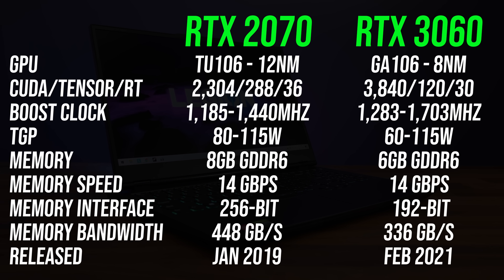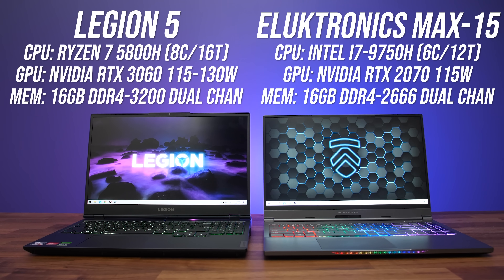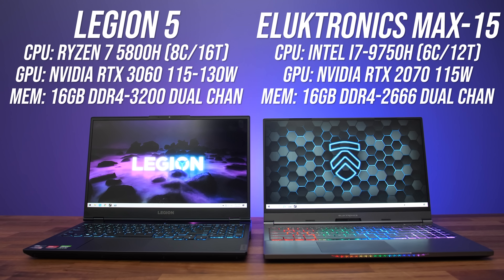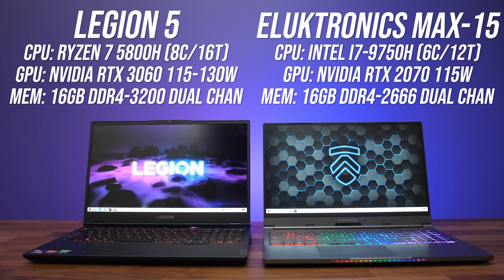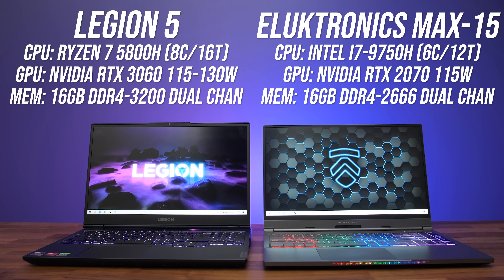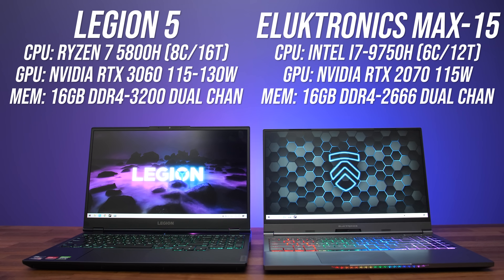Performance will vary based on power limit, and laptops with the newer 3060 have a larger possible power range available. For this testing I'm using my Lenovo Legion 5 for the 3060 laptop and the Electronics Max 15 for the 2070, as they both have the highest 115 watt power limits available, though the 3060 can go higher with dynamic boost in certain scenarios.